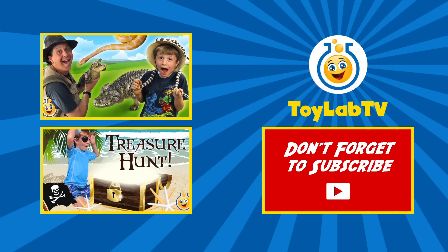Hey fans! Tap the Toy Lab TV smiley face to subscribe and find out about our newest videos. You can also tap the pictures to watch more fun videos right now. Don't forget to give this video a big thumbs up.